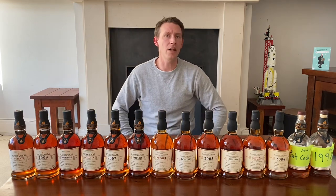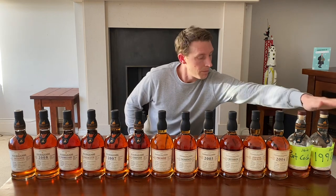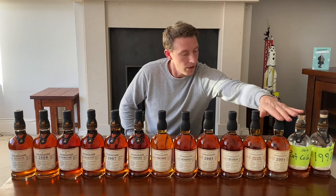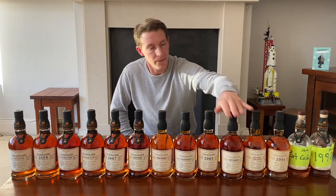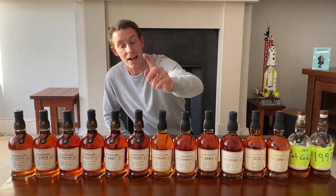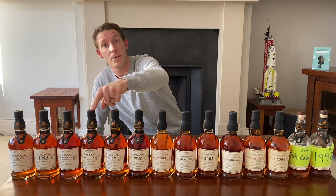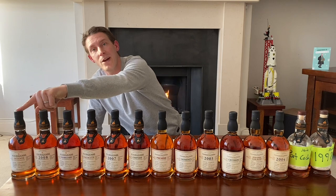To give you an idea, all of them are aged in different barrels. We have Ex-Bourbon, then Ex-Bourbon and Ex-Port, Ex-Bourbon and Zinfandel, Ex-Bourbon and Madeira, Ex-Bourbon, Ex-Bourbon and Cognac, Ex-Bourbon and Sherry, another Ex-Bourbon and Sherry, Ex-Bourbon, Ex-Bourbon and Madeira, Ex-Bourbon, and the last one which everyone's been waiting for is Ex-Bourbon and Ex-Port.